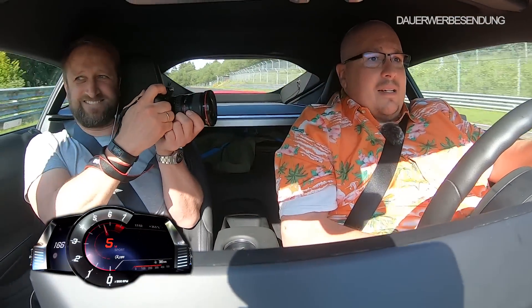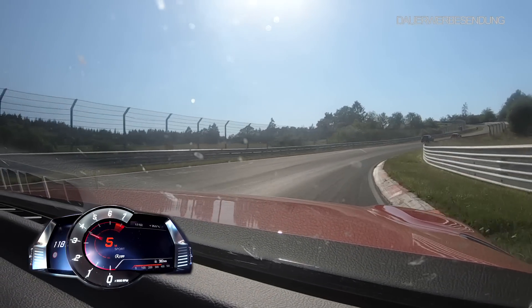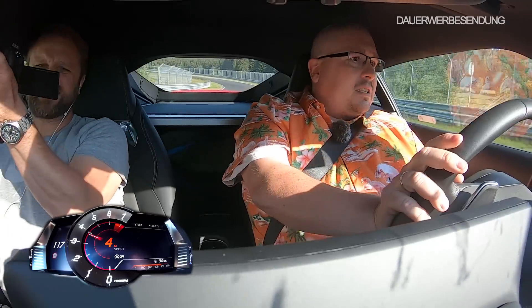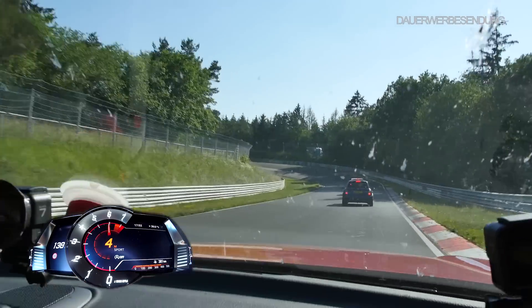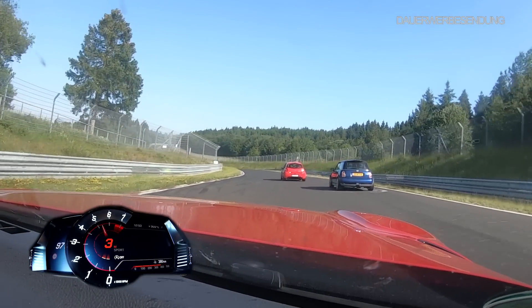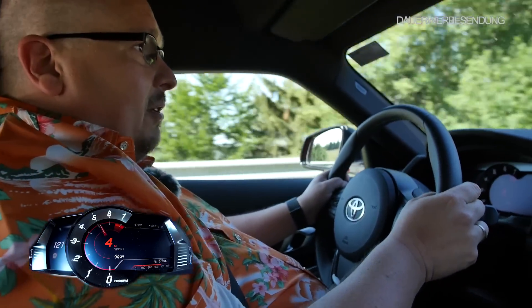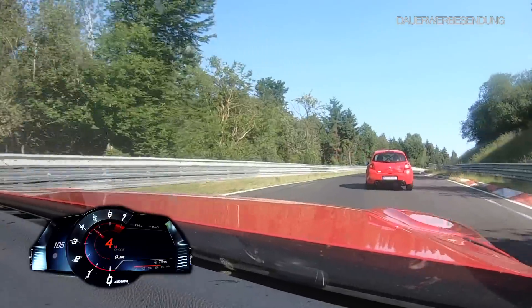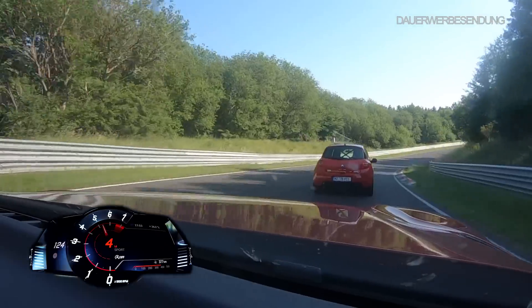Das Geile ist aber wirklich, dass der Supra – das ist eine Maschine, das ist ein Gerät hier auf der Strecke. Das ist der Hammer. Jetzt haben wir da vorne wieder zwei kleine Süße, unter anderem einen Clio, der als RS wirklich ein schönes Spielzeug auf der Nordschleife ist. Aber leistungsmäßig kann er nicht mitspielen. Er muss uns jetzt auch nur vorbeilassen. Er will uns nicht vorbeilassen. Das ist zwar völlig unnötig auf der Nordschleife, jemanden nicht vorbeilassen zu wollen.